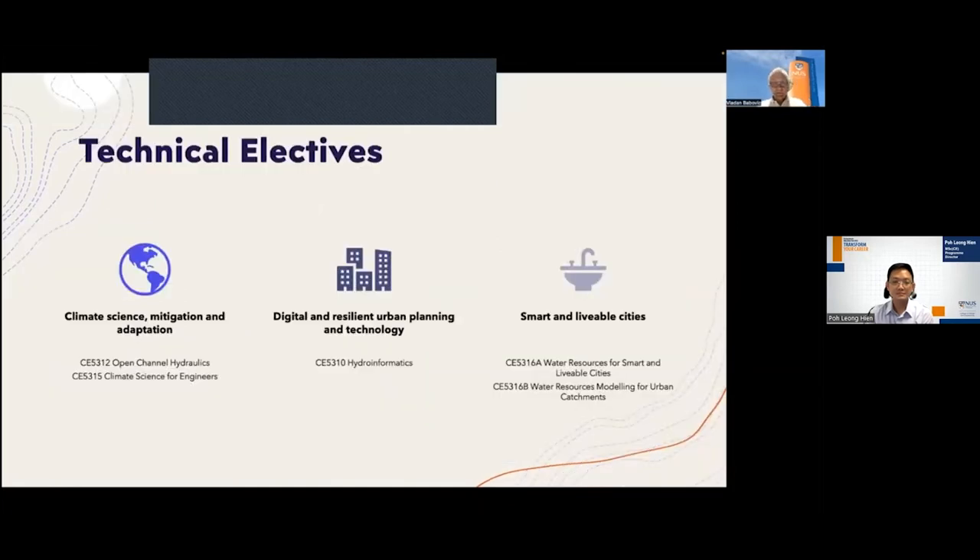In addition to these 20 MCs, you will need to select 20 additional modular credit points called technical electives, which you can select broadly. Climate Science and Adaptation offers two modules: Open Channel Hydraulics and Climate Science for Engineers. Digital and Resilient Urban Planning and Ecology offers Hydroinformatics. Smart and Livable Cities deals with Water Resources for Smart and Livable Cities, and Water Resources Modelling for Urban Catchments.